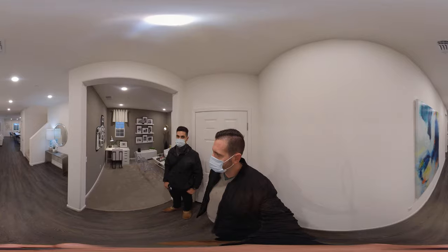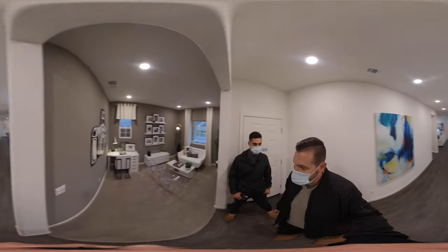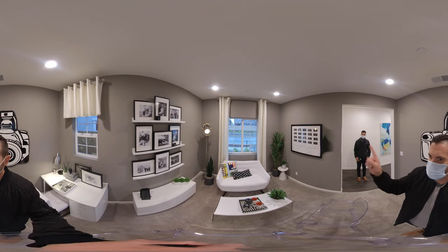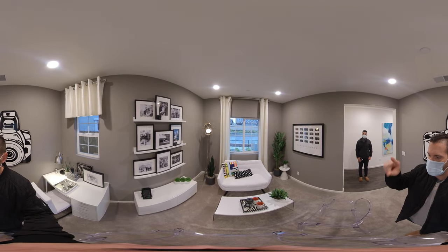So this is just over 2,500 square feet. This is a full 360 tour, so as I stand in the middle of the room, you can take your finger and actually just kind of scroll around, up and down, and look wherever you want.